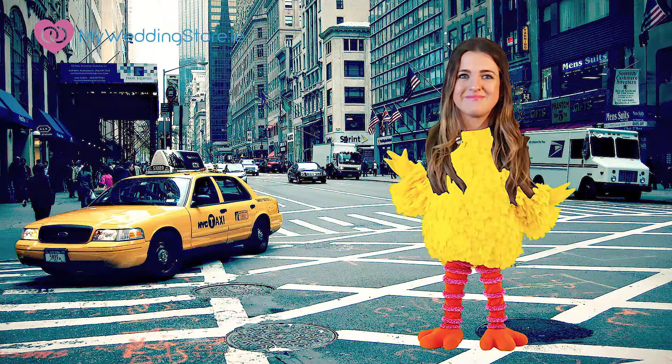Earlier this year I visited New York with the girls and they kept taking a piss on me because I wore my faux fur coat to death and I ended up looking like a Spice Girl or like just Big Bird. So that's why I just stick to the faux fur accessories.